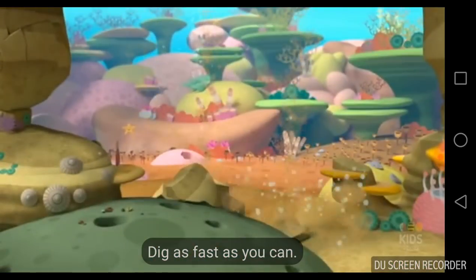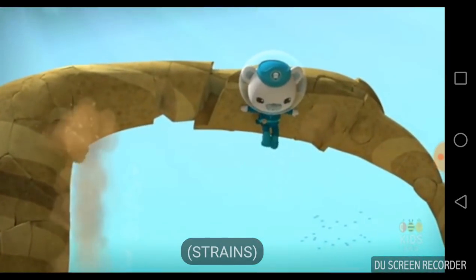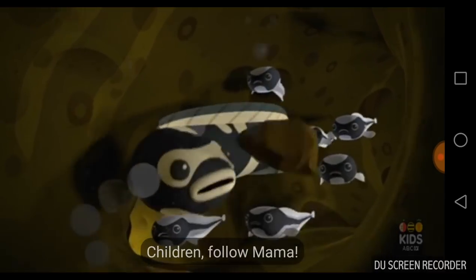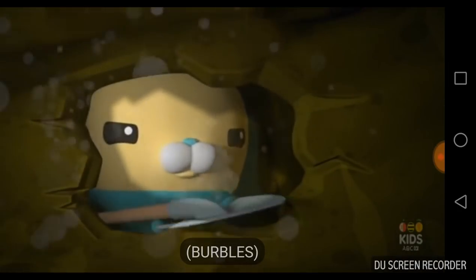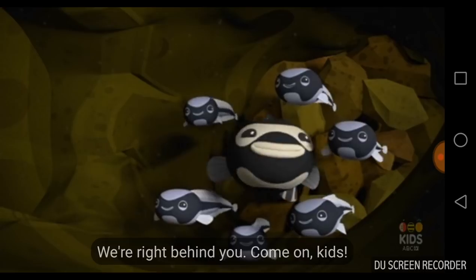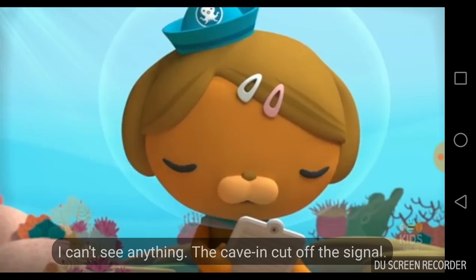They're almost there. Almost may not be good enough. I'll try and slow it down. That don't sound good. Maybe we should get out. Children, follow Mama. Get behind me, kids. Another cave-in. Dashie, did they all get out safely? I can't see anything — the cave-in cut off the signal.